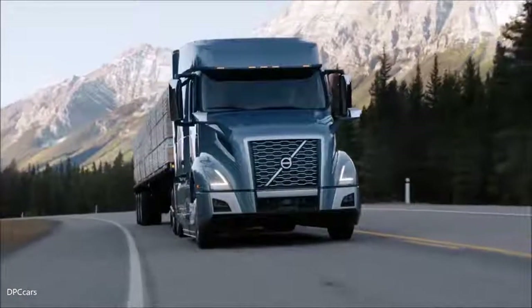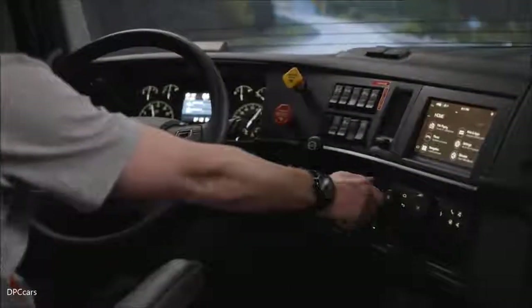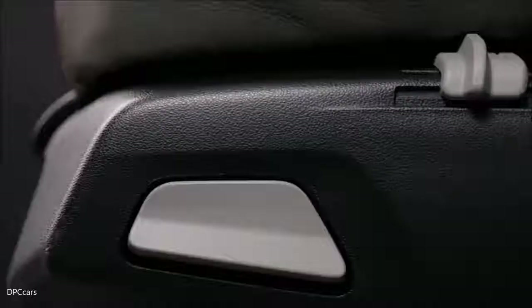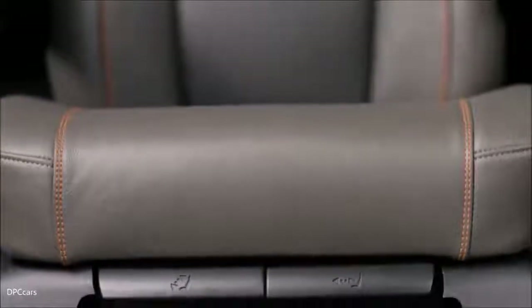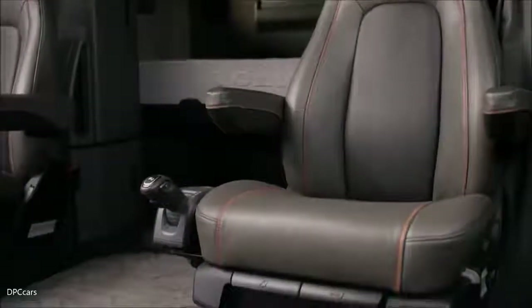We've really focused on ergonomics and the way you use the features and functions. We've added new controls to the seats in the new VNL. We've improved the comfort level and the hip point, so there's more travel. The controls are enlarged so they're much easier to get to, and the flexibility and range of motion is improved.